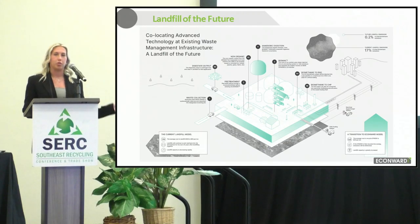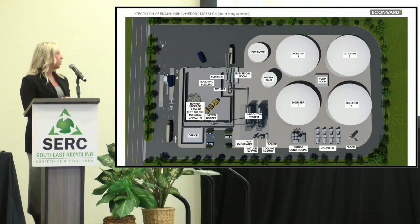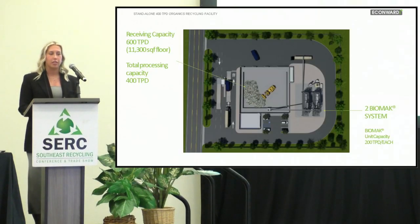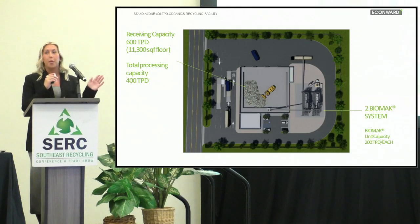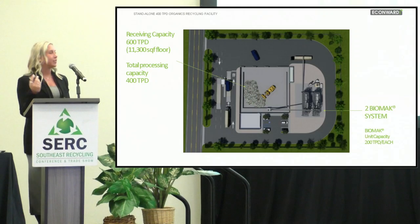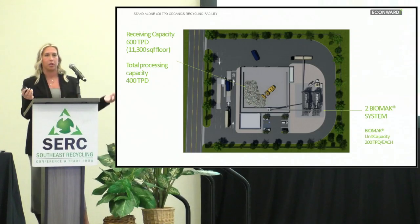The digestate output is also Class A certified for land application. There's also a better rendering — less of a graphic — of what this plant could look like, going through the receiving pits, then to the Biomac hydrolysis system, and then into all the digesters, decanters, and biogas upgrading. In Spain, we have our receiving pits and our Biomacs, and we send output to other digesters, plants, and separations that we have partnerships with. We have a full industrial-scale demo facility — we just don't man the digesters on site.